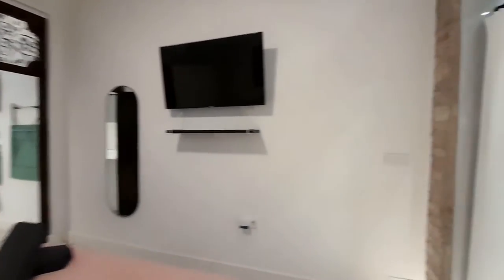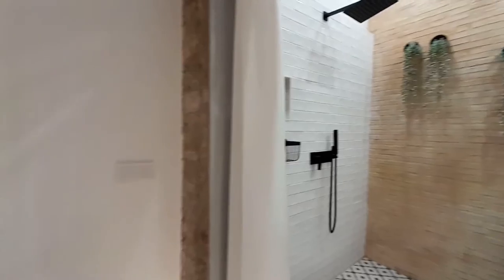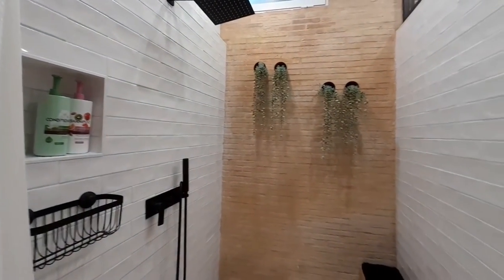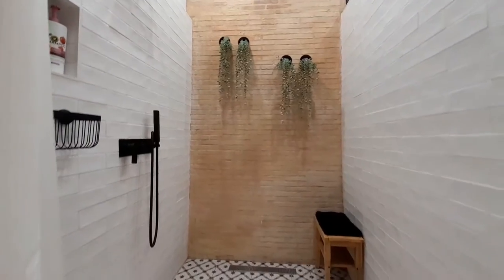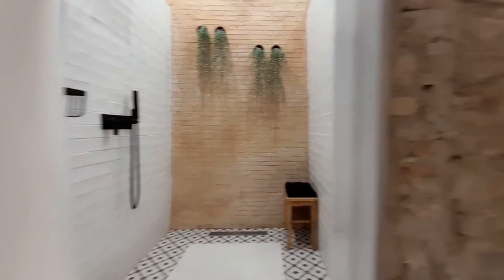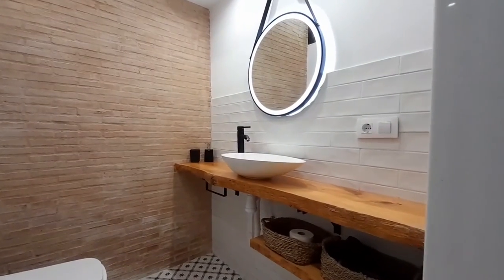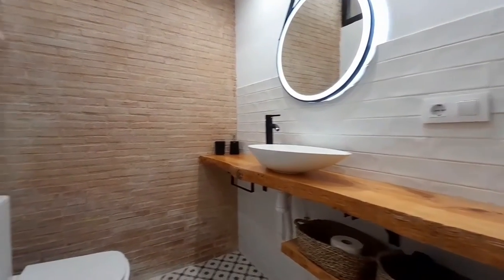And here I show you the bathroom, and this is the shower. In the bathroom, we have a sink and a toilet.